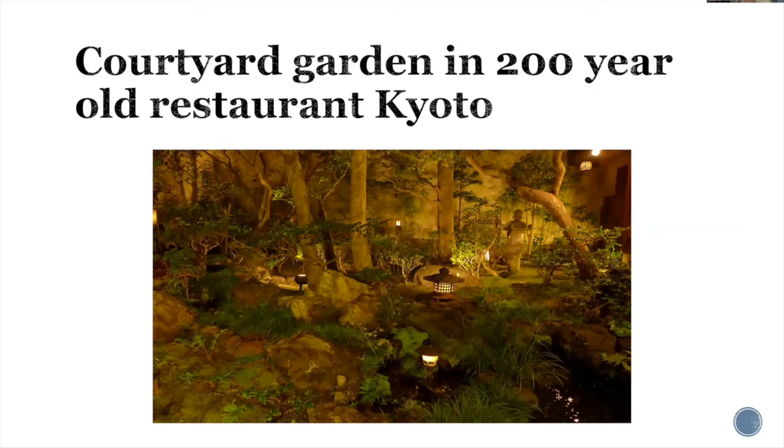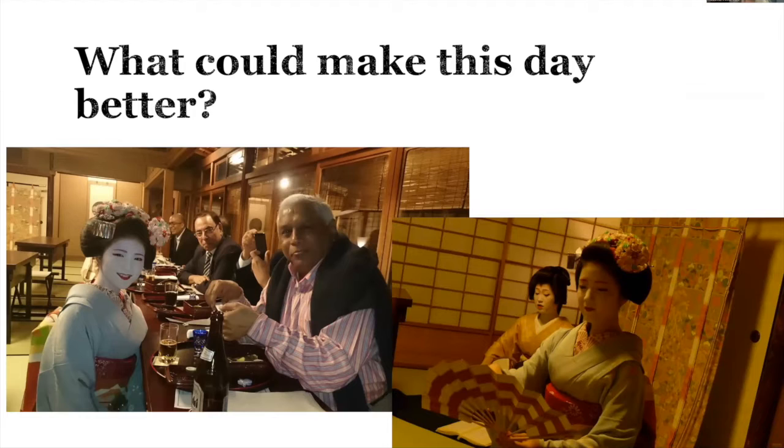After my husband and his colleagues finished procedures all day in Japan, I met them at a 200-year-old restaurant with a lovely Japanese courtyard. They asked how my day was, and I said it was amazing — the only thing that could make it better would be if geishas walked through the door. Literally as I finished saying that, I realized our hosts had hired geishas for the evening. Sometimes be careful what you ask for, because you just might get it. The young lady on the left is called a Maiko — a geisha in training, a famous one because of her beauty. They sang, danced, and played games with us — a very memorable evening. They themselves are like flowers in a garden.